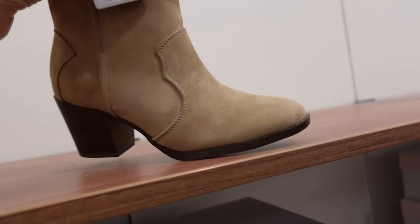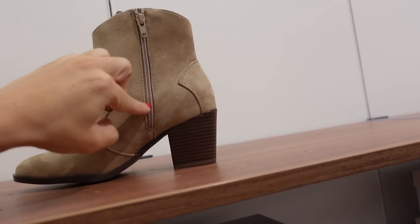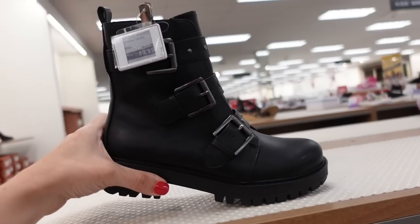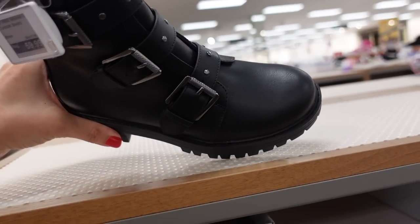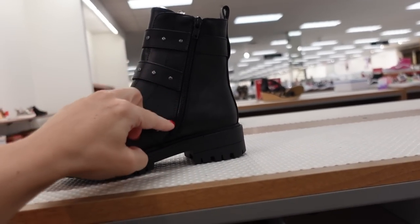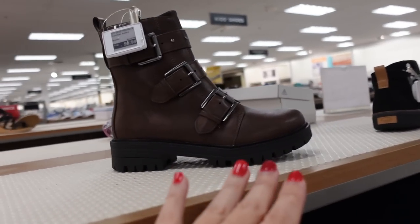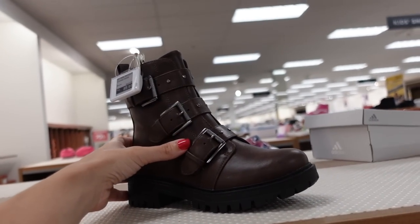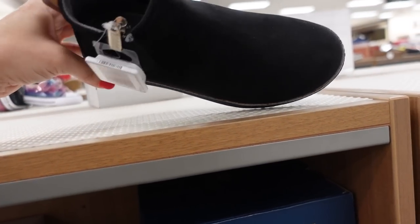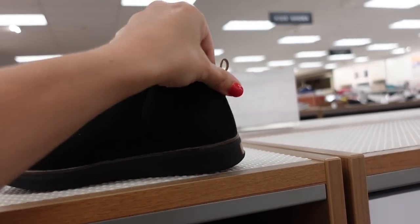Combat style boots from SO — rounded toe, all this buckle detailing, zipper on the inside with all the grommets. Comes in black and silver, also brown and silver — regularly $59.99. Dr. Scholl's Chelsea boot is on sale — rounded toe, suede material, on sale for $64, regularly $80. Smaller ankle boot from Sonoma also comes in wide width — rounded toe, zipper on the inside, regularly $49.99.